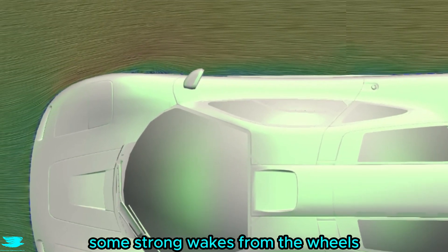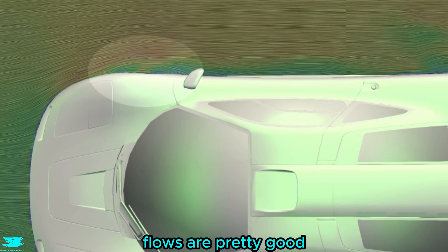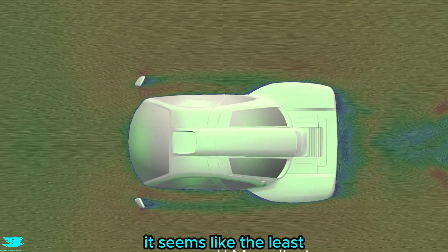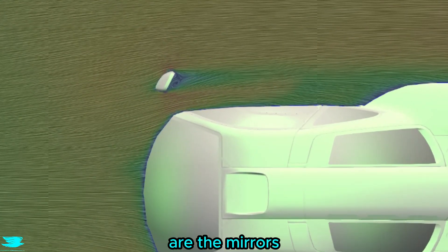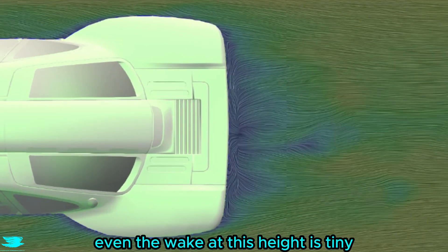While many other supercars feature some strong wakes from the wheels which can spoil the side flows, the McLaren's wheel flows are pretty good from a little higher. It seems like the least aerodynamic thing on this car are the mirrors, because they seem to be the only thing in this region with substantial wakes. Even in the wake at this height, it's tiny.